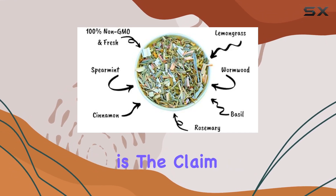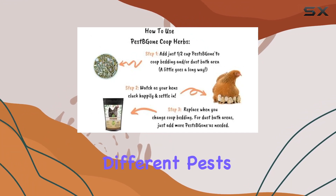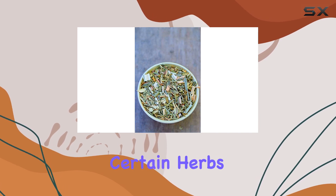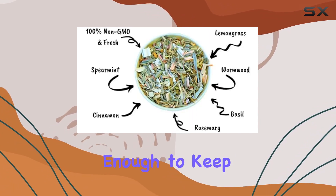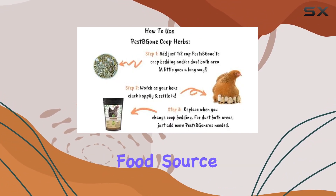Another point to consider is the claim of repelling both insects and rodents. These are very different pests, and what works for one might not work for the other. While certain herbs might deter insects, it's harder to believe they'd be potent enough to keep mice and rats away, especially if there's a readily available food source nearby.